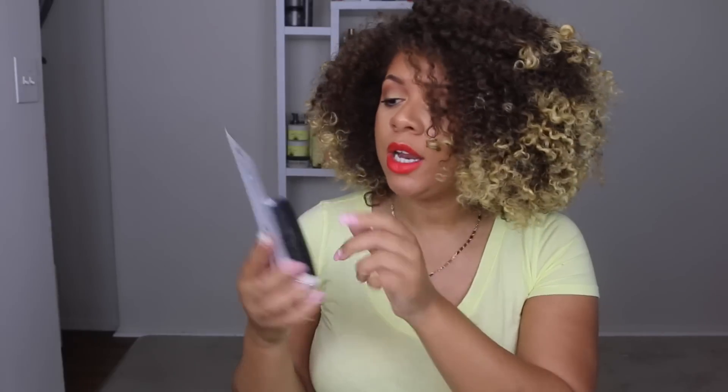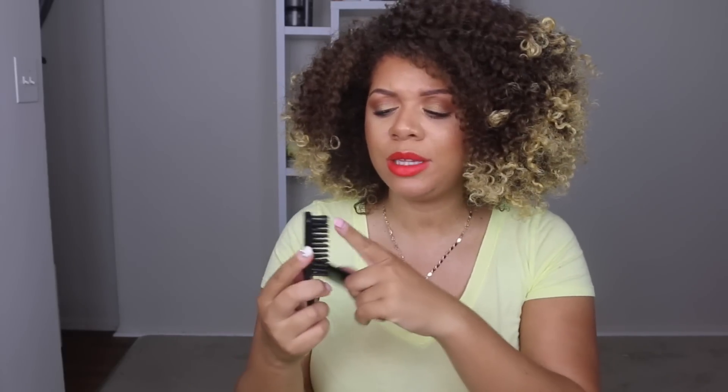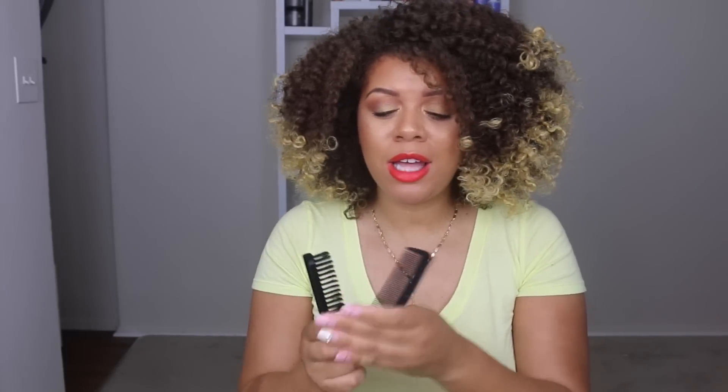I also got this comb and brush set. I do use brushes sometimes on my hair — just to slick my hair back, or even if I do a bun I want my hair nice and sleek. The bristles on this brush are really firm and I love that. I don't like bristles that are really flimsy or soft. Like I have really thick hair, so when I need something to sleek down my hair it needs to be nice and firm. And then I also got this comb — I thought it would be useful for when I do styles and I really need to make sure the product is smooth in my hair.